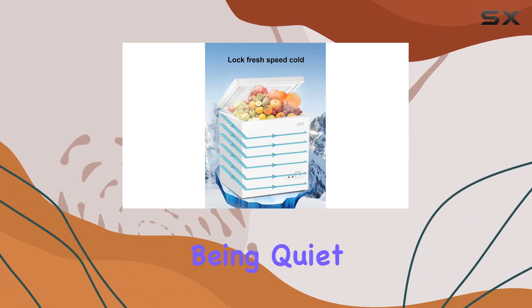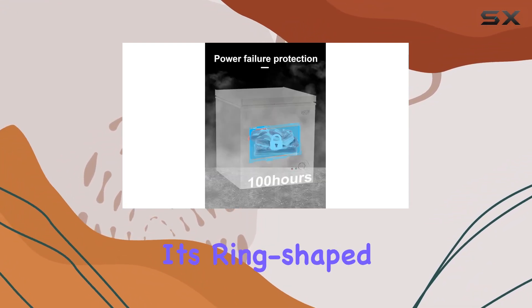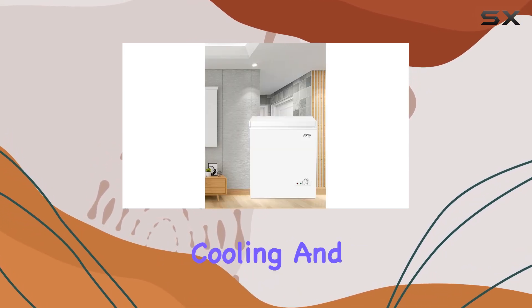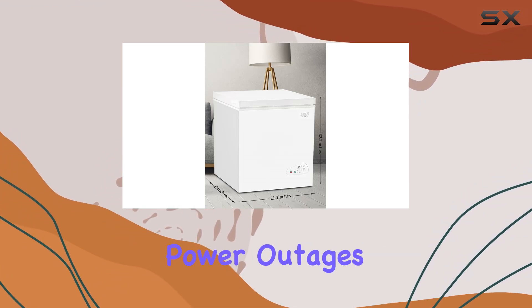But it's not just about being quiet — this freezer delivers on performance too. Thanks to its ring-shaped condenser tube and multi-foaming technology, it ensures uniform cooling and stronger insulation, keeping your food fresh for longer periods, even during power outages.